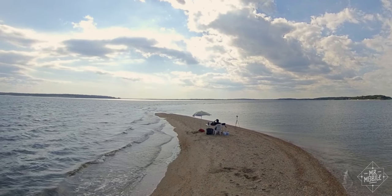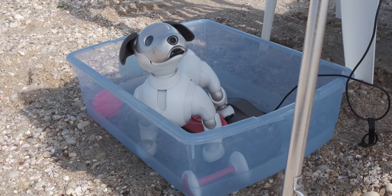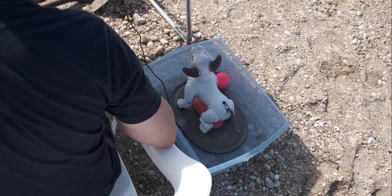And it gets lonely on a desert island, so at my feet to keep me company — Ibo, the robot dog. About three quarters charged, and drawing power from the dock in his protective little pen here.